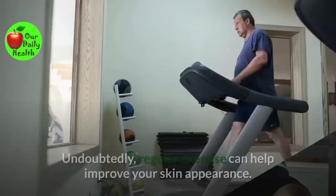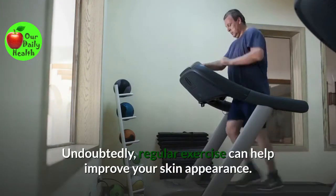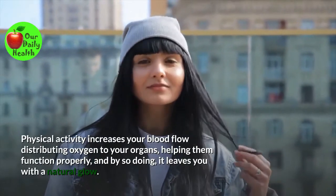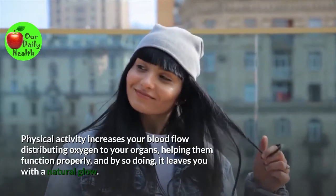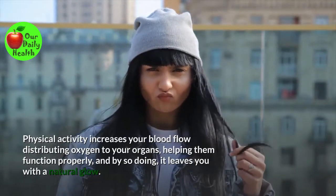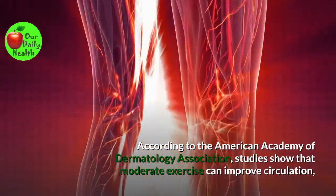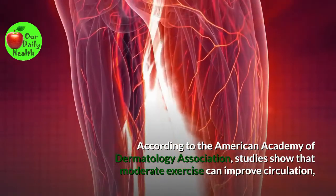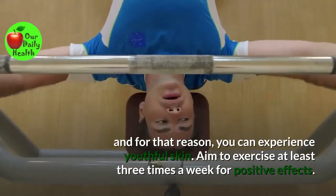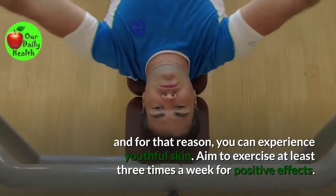Number thirteen: Exercise regularly. Undoubtedly, regular exercise can help improve your skin's appearance. Physical activity increases your blood flow, distributing oxygen to your organs, helping them function properly, and by so doing, it leaves you with a natural glow. According to the American Academy of Dermatology Association, studies show that moderate exercise can improve circulation, and for that reason, you can experience youthful skin. Aim to exercise at least three times a week for positive effects.